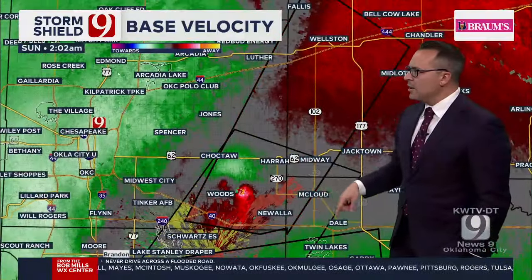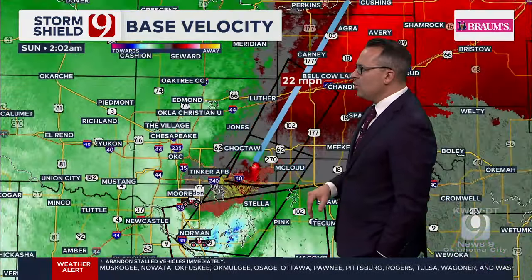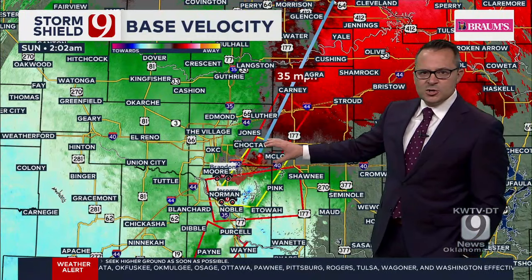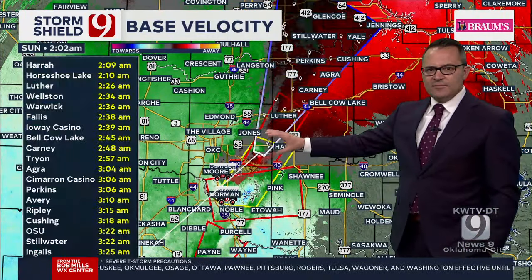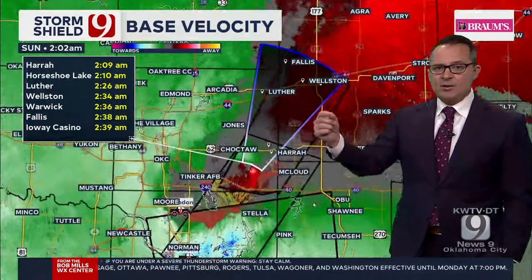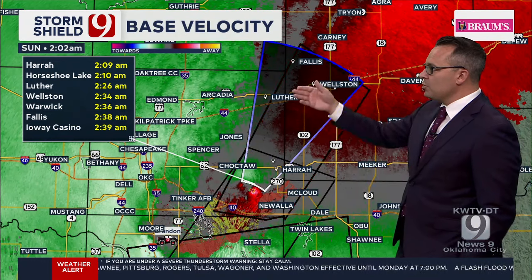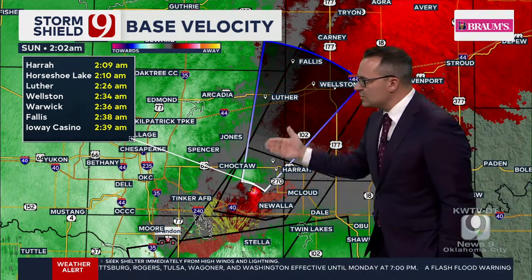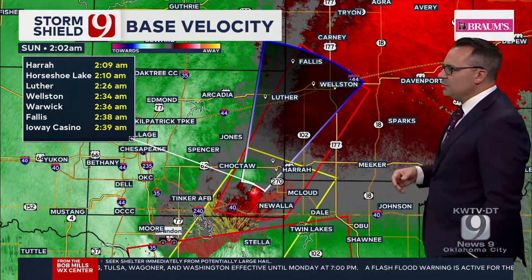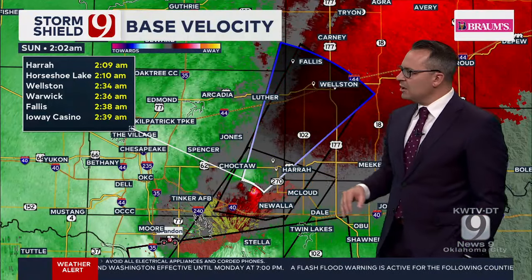It's coming just east of Woods. Here's Hera, here's Choctaw, Newalla — take your tornado precautions if you're in this area. A tornado is developing in your area, moving quickly, wrapped in rain, moving north-northeast at a good 30 to 35 mph. Luther, Wellston — take your tornado precautions as this continues to quickly develop, going just east of the Choctaw area, but this will be very close.